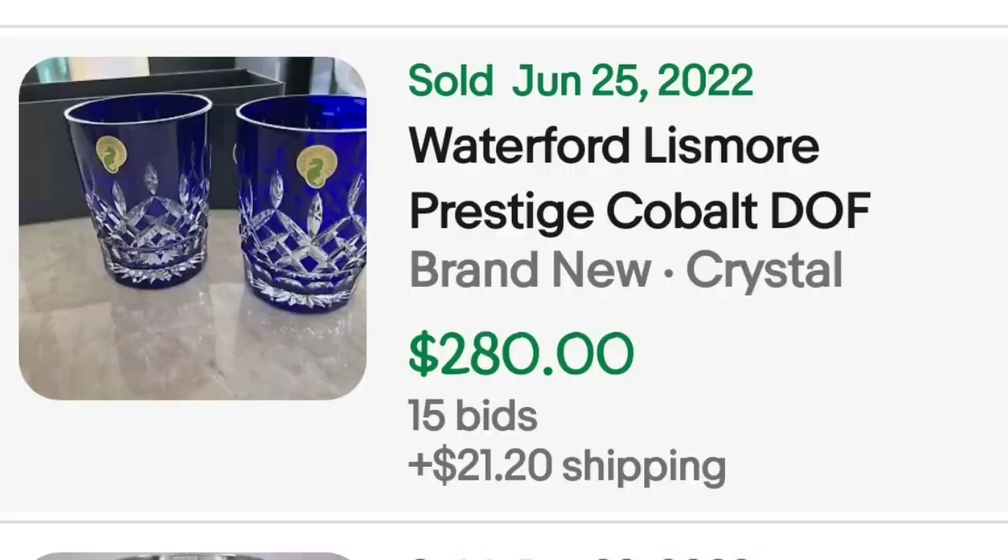Next we have some beautiful cobalt blue cut-to-clear Waterford glasses. These are Waterford Lismore Prestige cobalt tumblers — a pair, new in the box. This was an auction that got 15 bids. The two glasses sold for $280. The seller shows them wrapped in paper and they come with the original box.